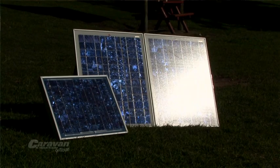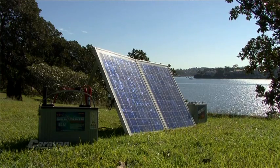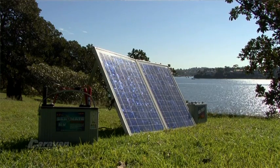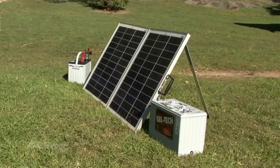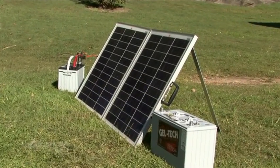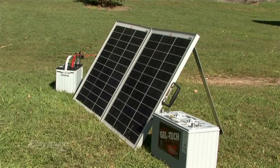What happens if we have several days of poor weather? We are still using power on a daily basis but our solar panels are not replacing it. When the sun returns, we need to be able to recharge our batteries as well as still meeting our daily power needs. The system needs to be sized correctly so we have enough battery power to last through poor weather and enough solar to quickly recharge those batteries.